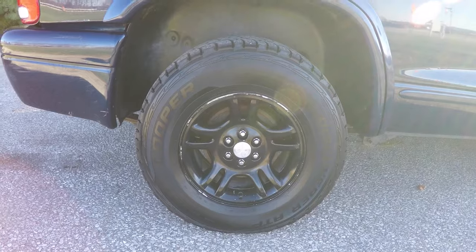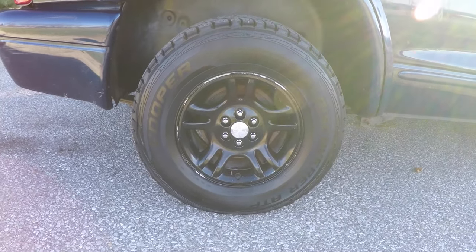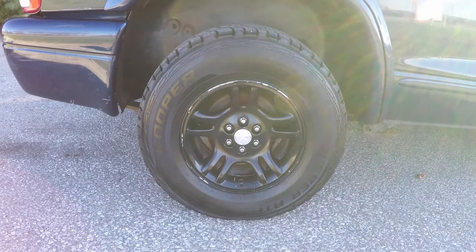The vehicle rides on 16-inch painted aluminum wheels on Cooper Discoverer ATP tires, size P265/70R16.